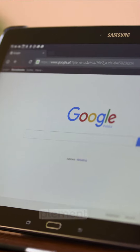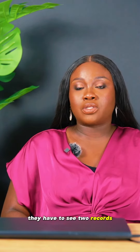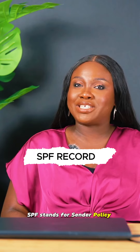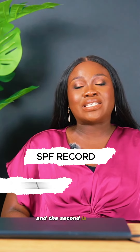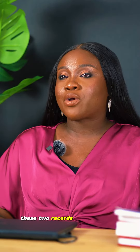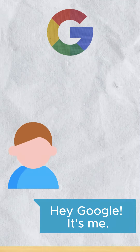Google recently implemented a policy where before they receive emails into their servers, they have to see two records. One is called an SPF record — SPF stands for Sender Policy Framework — and the second is DKIM, which is Domain Keys Identified Mail. These two records help people verify that you are who you say you are.